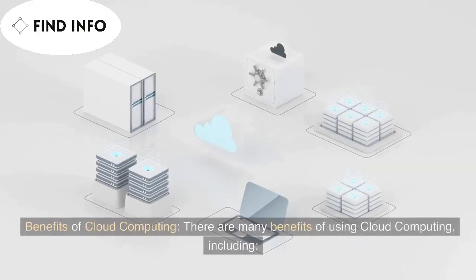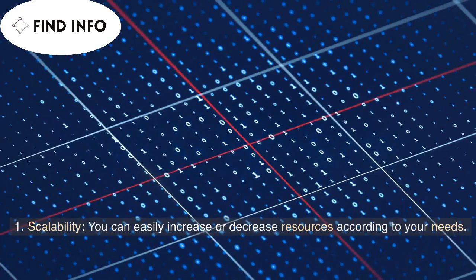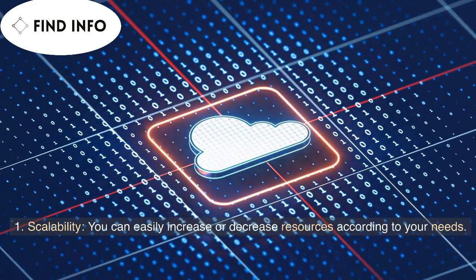Benefits of cloud computing. There are many benefits of using cloud computing, including: 1. Scalability — you can easily increase or decrease resources according to your needs.